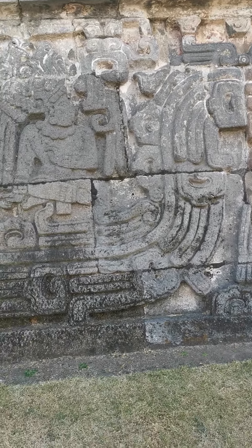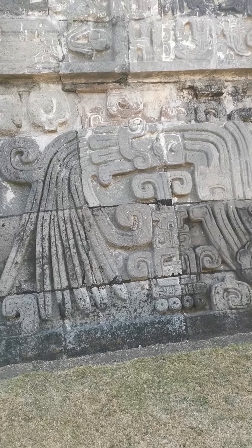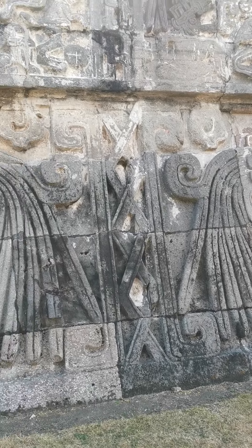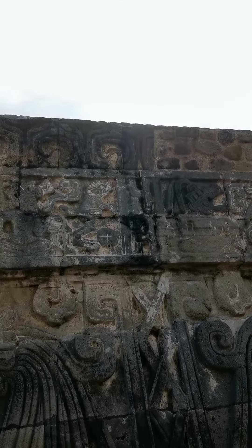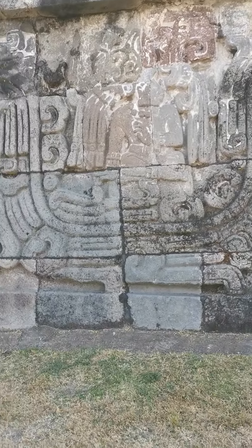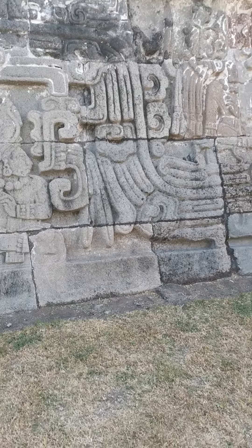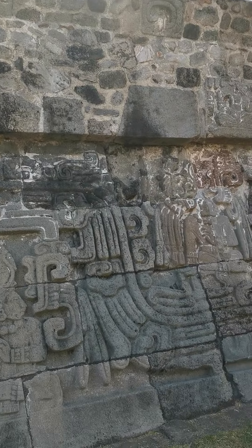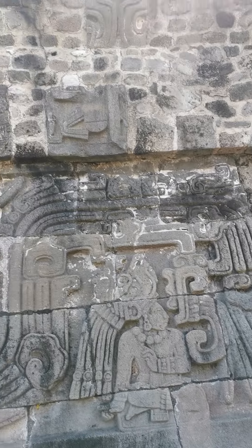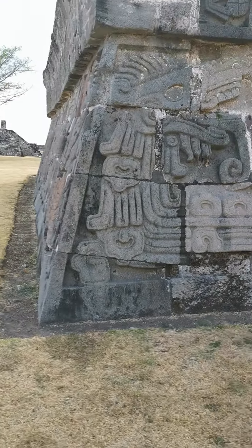I don't know what the significance is, but there is actual writing here — somebody who knows could read it. Look at that, that's so cool. Here's another figure with the big nose — it's the Mayan style, where the nose is at an angle to almost connect to the forehead without the dip or curve.